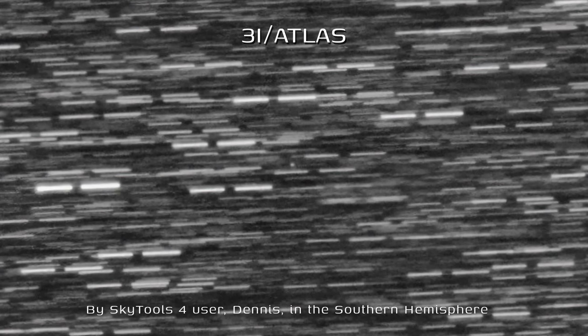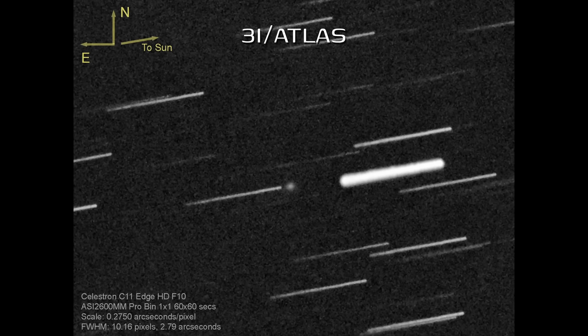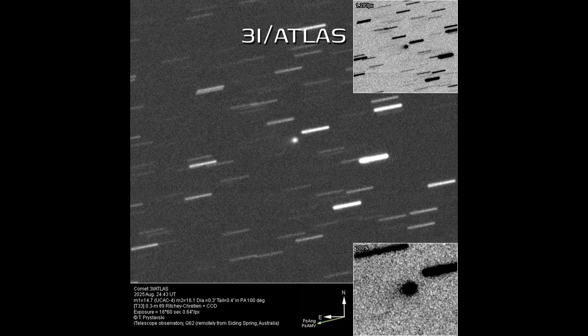The big story is still the interstellar object, or ISO — a physical piece of another star system, traveling for maybe billions of years and now cruising through our own little corner of the galaxy. That's 3I/Atlas, only the third confirmed interstellar object ever seen — a huge deal. Calling it just an ISO undersells it; these things are cosmic treasure chests, pristine samples from other star systems.